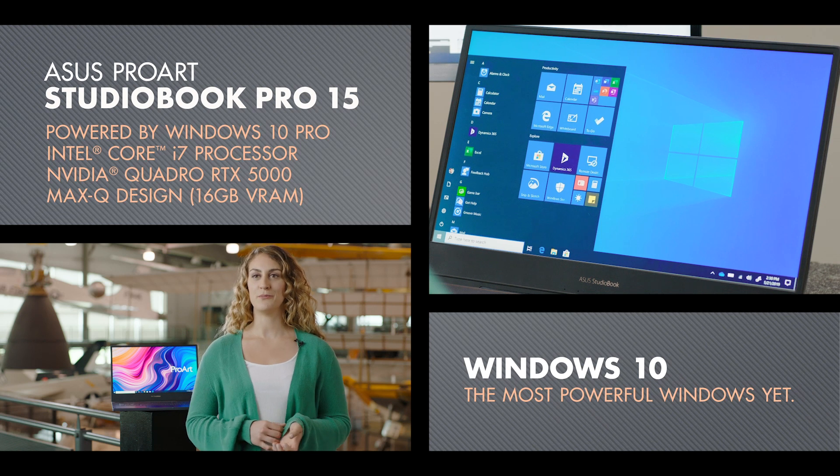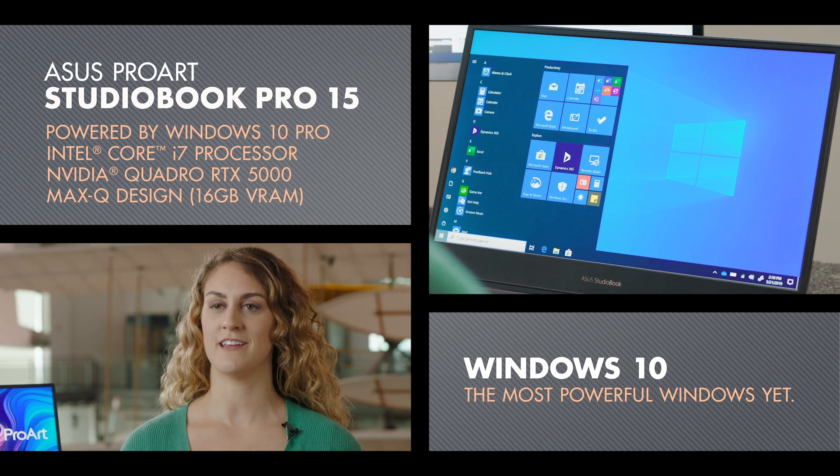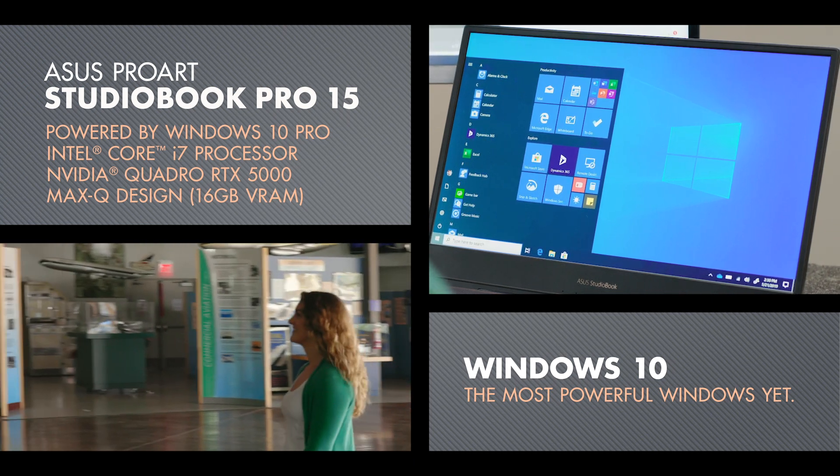The ASUS ProArt StudioBook Pro 15 is really important to my work because I work right inside an aircraft hangar, so I often go from my desk straight down to the hangar floor. I need something that's both portable but also has a lot of computing power so that I can run my simulations and complete my analysis.